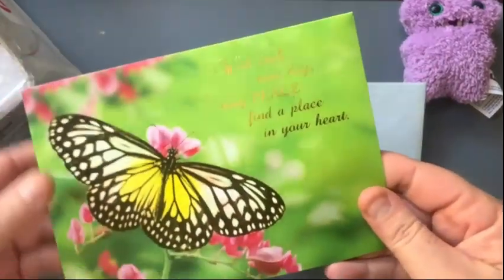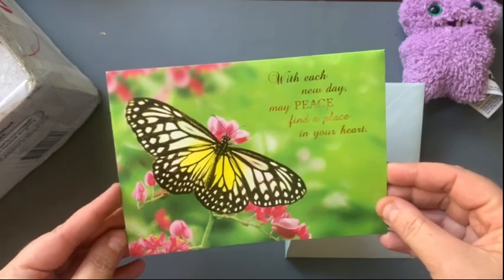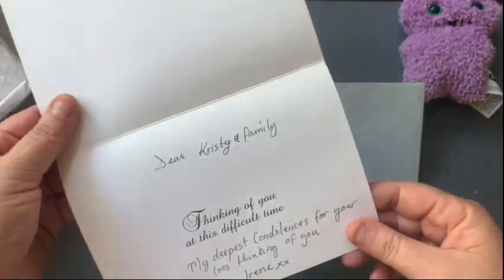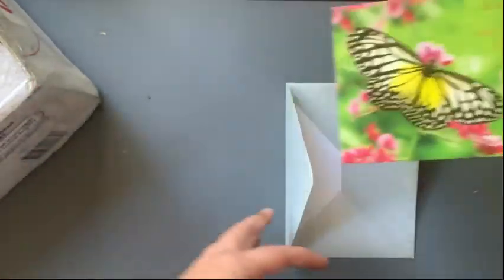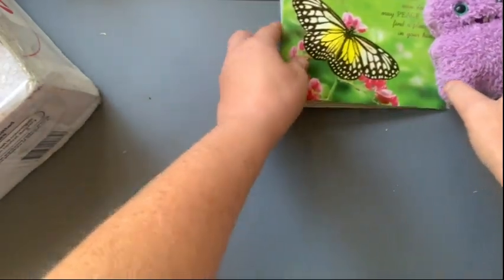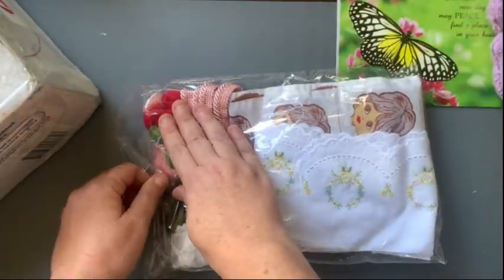Let's open up and look at the card first. It's beautifully packaged - a pretty butterfly on the card: 'With each new day may peace find a place in your heart. Thinking of you, dear Christian family, thinking of you at this difficult time. My deepest consolation is for your loss.' Thank you, Irene. My mother passed away last September, so that's very kind of her.